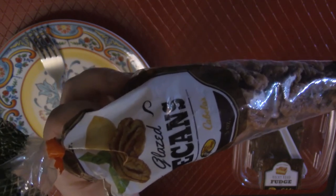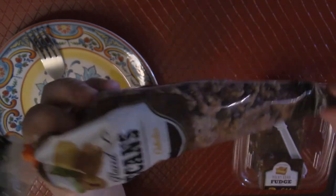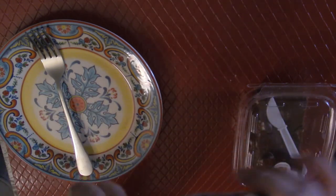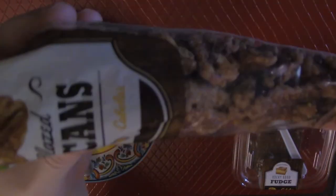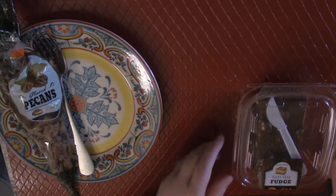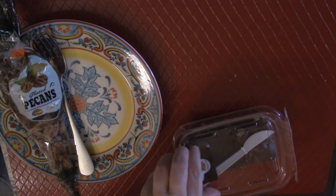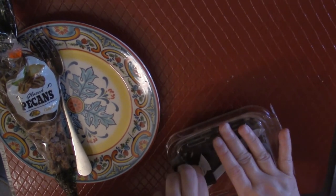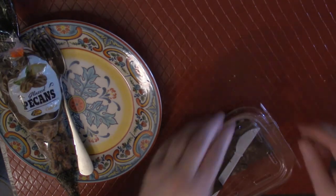You definitely want to try these, especially if they serve them warm in the store — which usually they do — because warm it's just really, really delicious. There was something that — oh, yummy! It's like a burst of flavor. I'll be honest, I open things just willy-nilly.